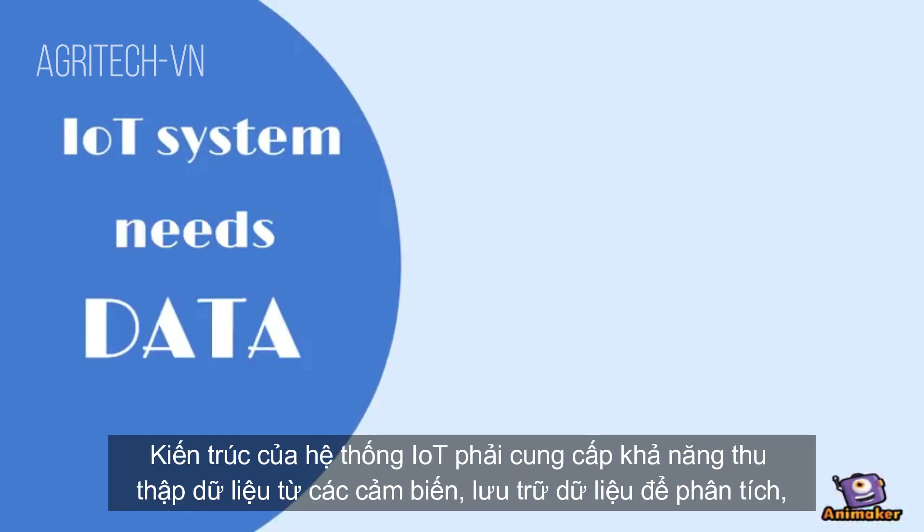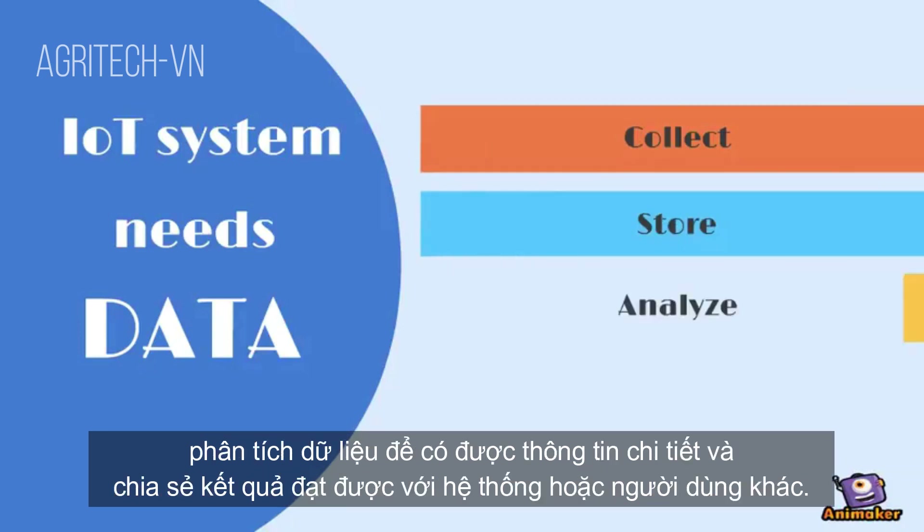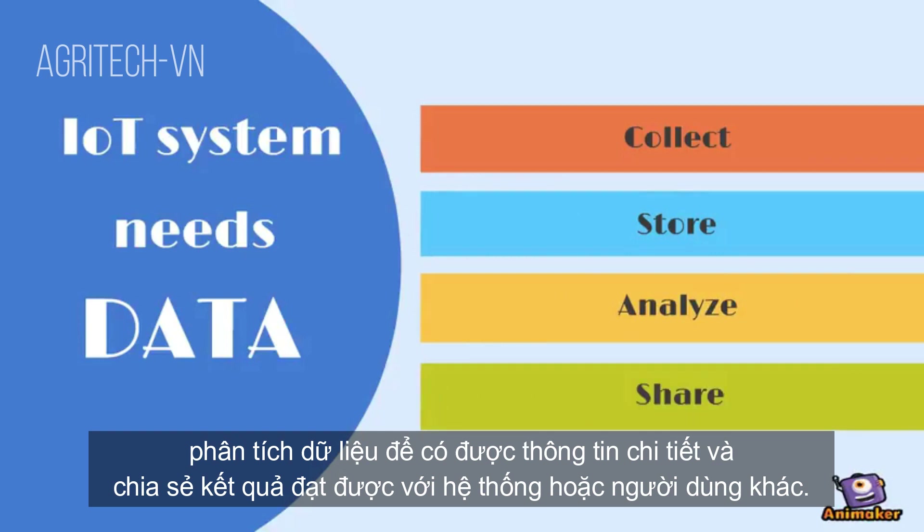The architecture of an IoT system has to provide the ability to collect data from sensors, store data for analysis, analyze the data to gain insights, and share the gained results with other systems or users.